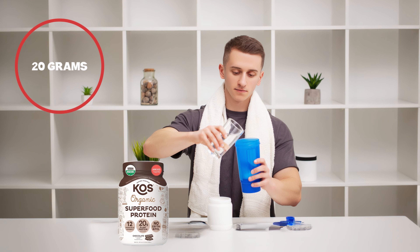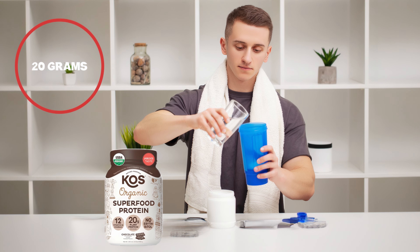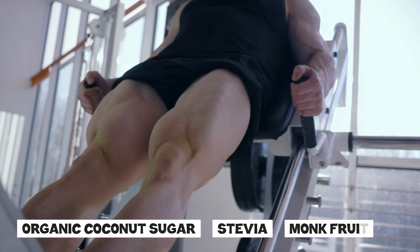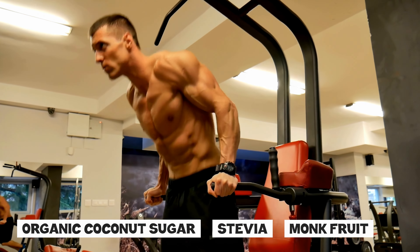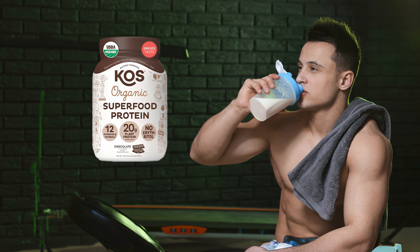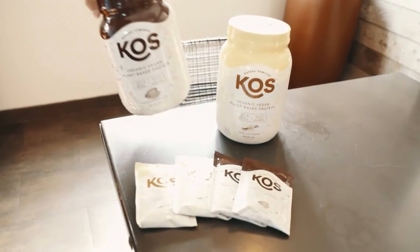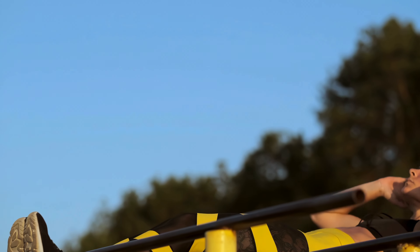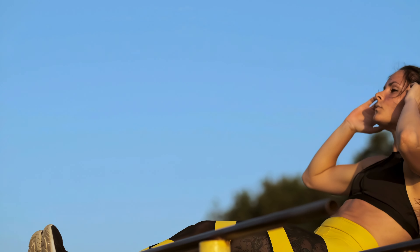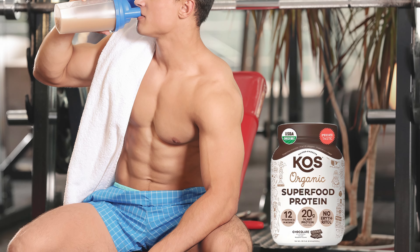Each serving provides 20 grams of complete protein, enhanced with a digestive enzyme blend to aid absorption. The powder is sweetened with organic coconut sugar, stevia, and monk fruit, avoiding artificial sweeteners and sugar alcohols. Available in flavors like chocolate, vanilla, blueberry muffin, and chocolate chip mint, KOS is praised for its rich taste and smooth texture. The inclusion of superfoods and essential vitamins and minerals further boosts its nutritional profile, making it a top choice for those seeking a delicious and nutritious plant-based protein supplement.